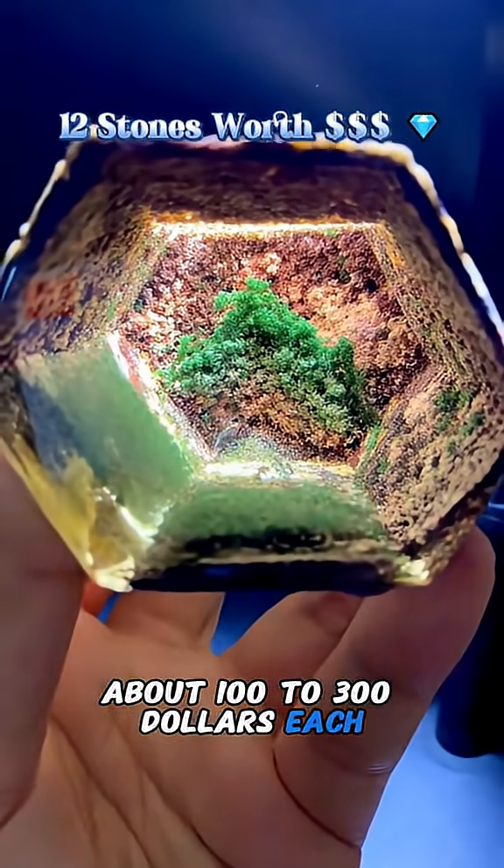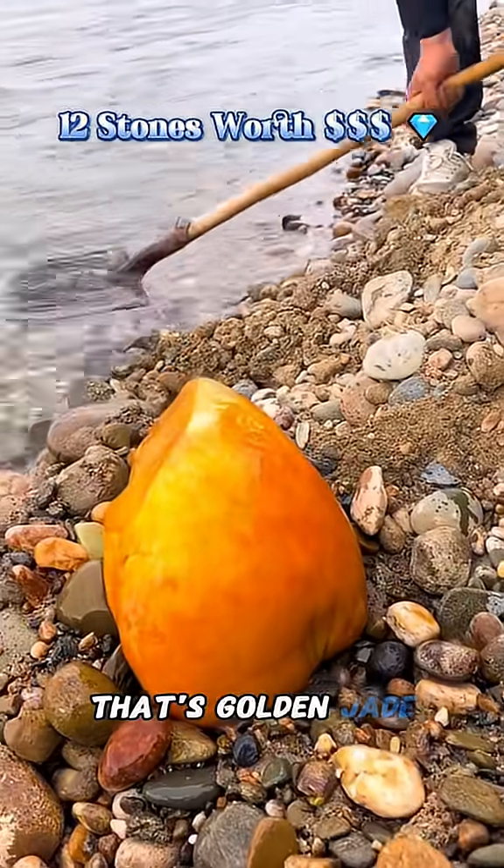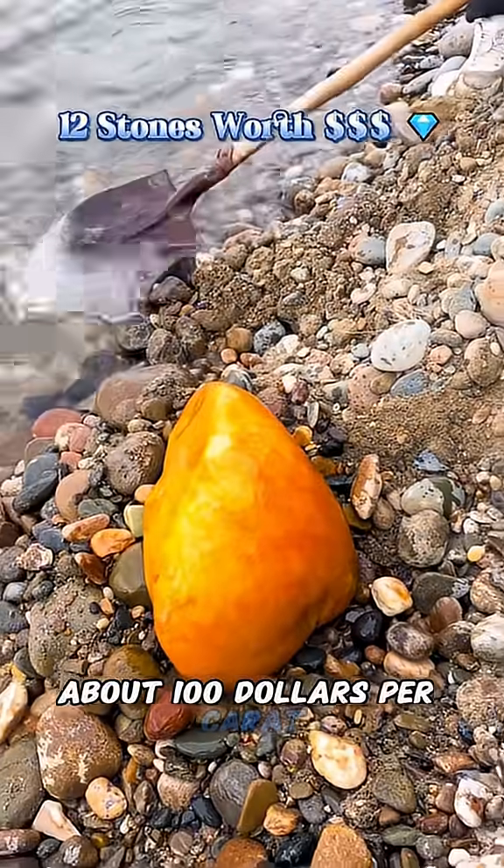What's this stone? That's green phantom quartz, about 100 to 300 each. What's this stone? That's golden jade, about 100 per carat.